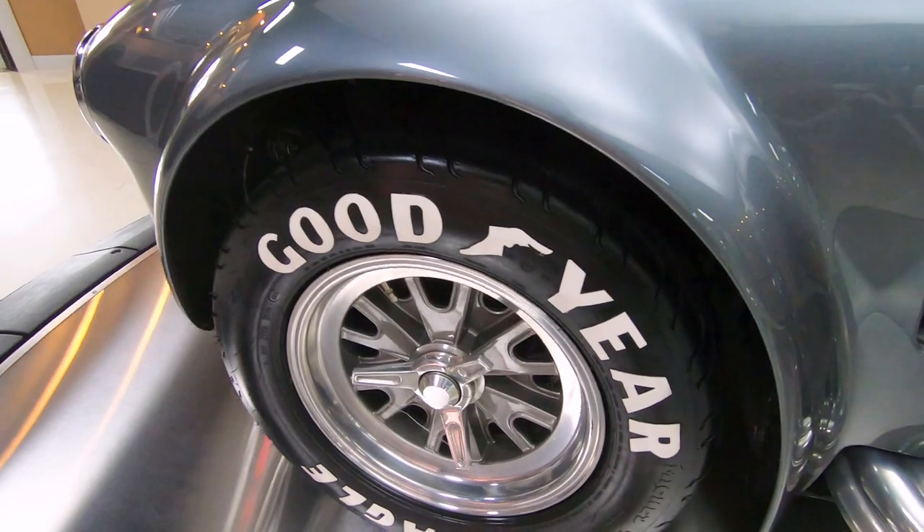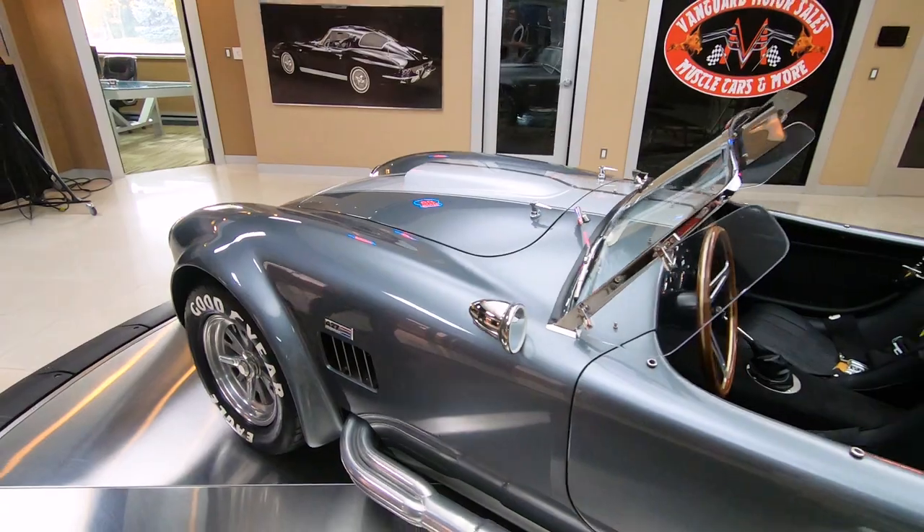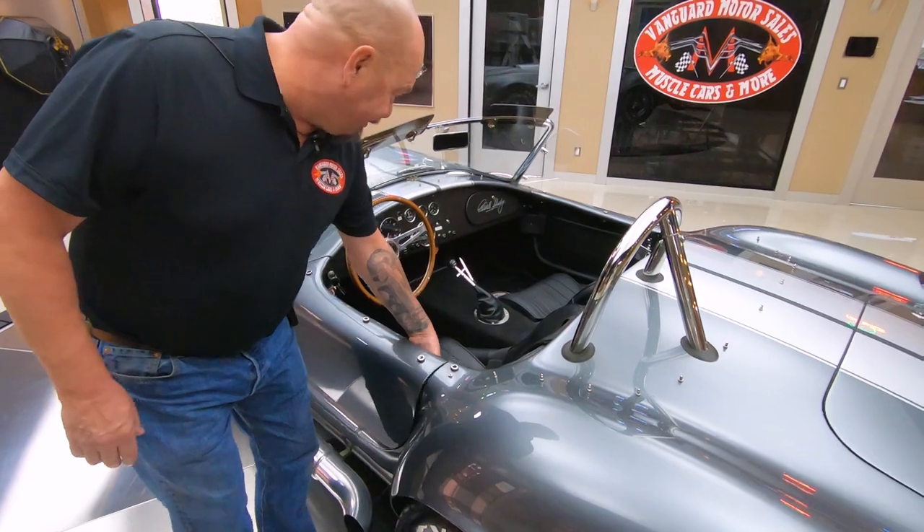Look at those billboard tires — those are Mickey Thompsons with the Goodyear billboards on them, looking sweet. Jet coated side pipes right there, and that's where the music from that 408 is coming out.